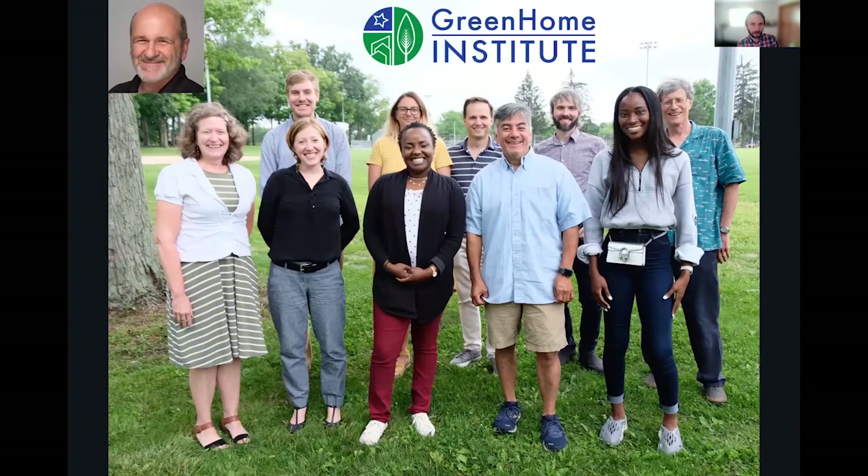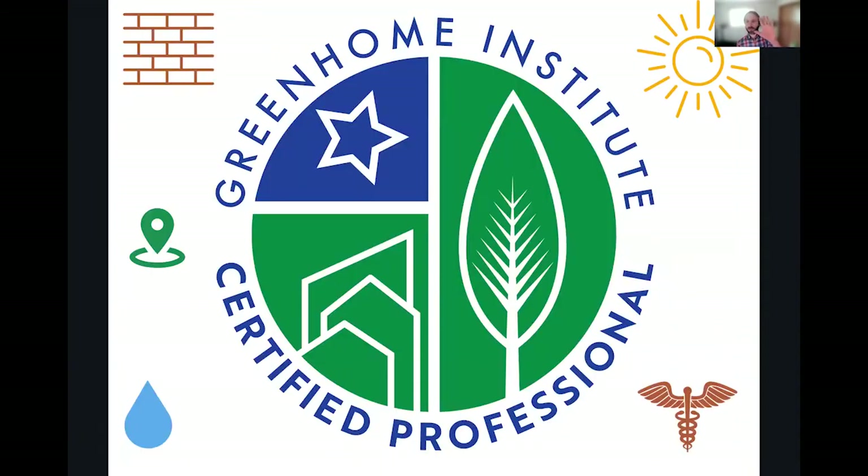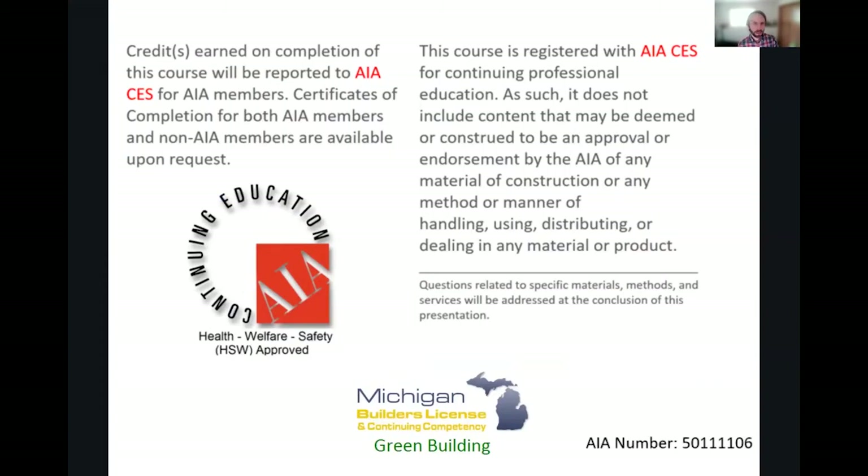My name is Brett Little and I'll be the speaker here today. I am the program manager at the Green Home Institute. This course is approved for multiple continuing education units, as well as all five pillars of green under our Certified Green Home Professional Program: energy, materials, health, water, and place. We're going to cover them all in this session, as well as AIA health, welfare, and safety, which may make it applicable to your state-based design or contractor license.